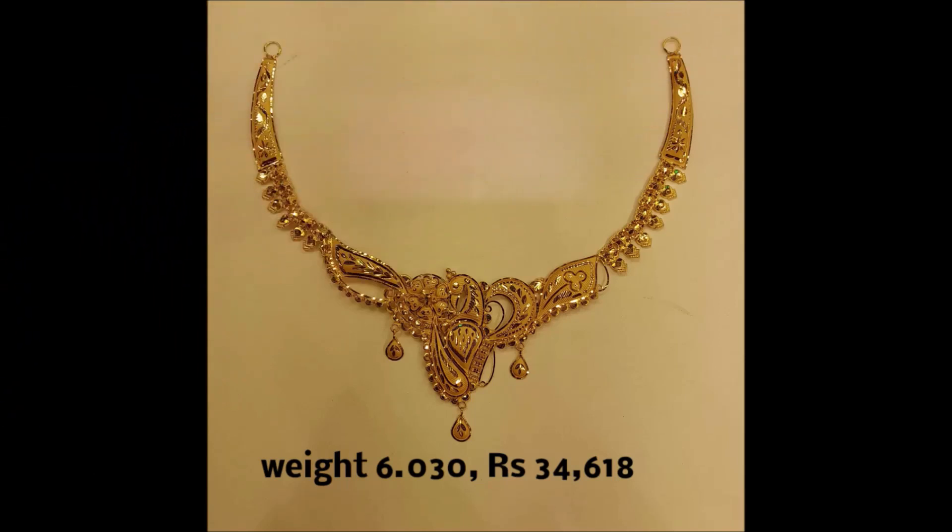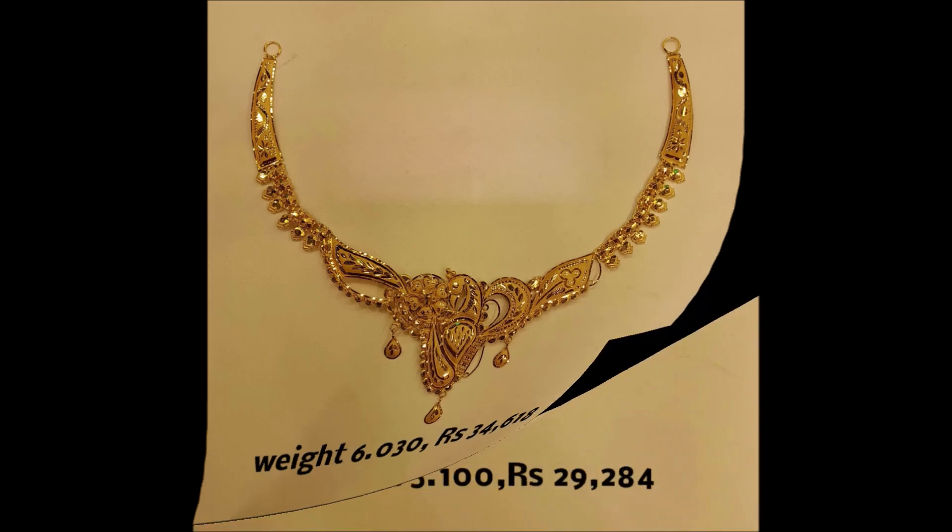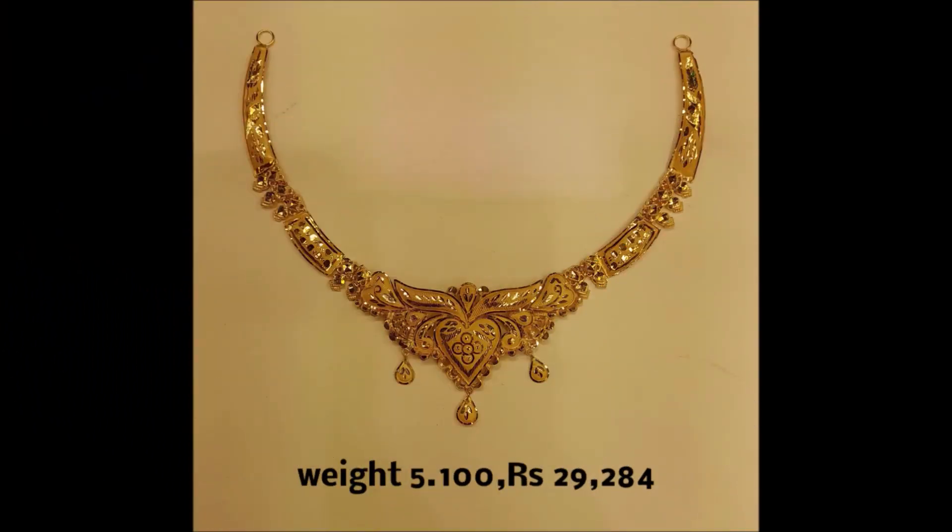All the videos which you are watching are just for viewing purpose only — see and enjoy the designs. If you like, you can go to nearby gold shops, show these designs, and ask them to make this kind of design. As weight and price are mentioned, they will definitely help you in getting these designs.